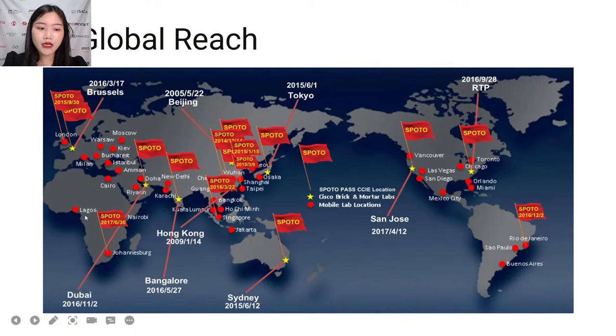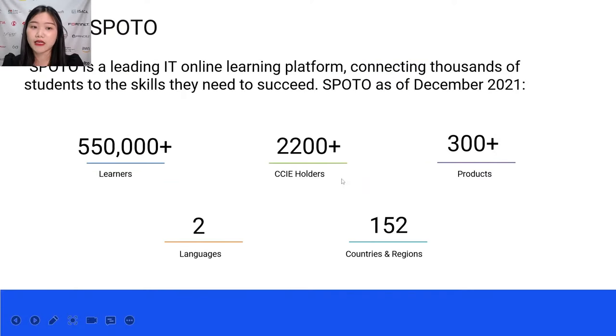Over the past 19 years, SPOTO has helped many students pass their exams at exam centers. SPOTO is a leading IT online learning platform connecting thousands of students to the skills they need to succeed. We have 300 plus products from AWS, ISACA, Cisco, and more, and we provide materials in two languages, covering 152 countries and regions.